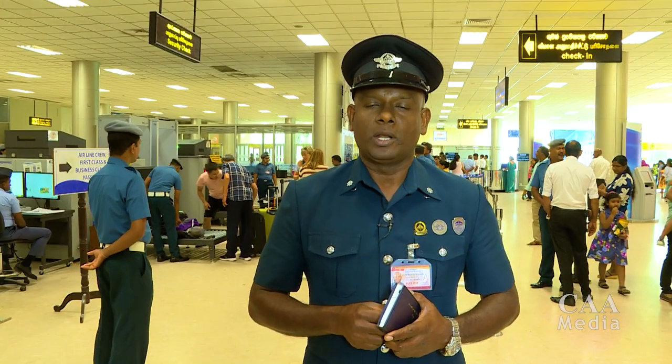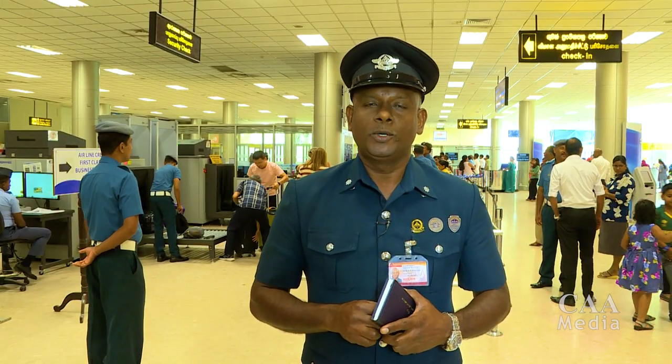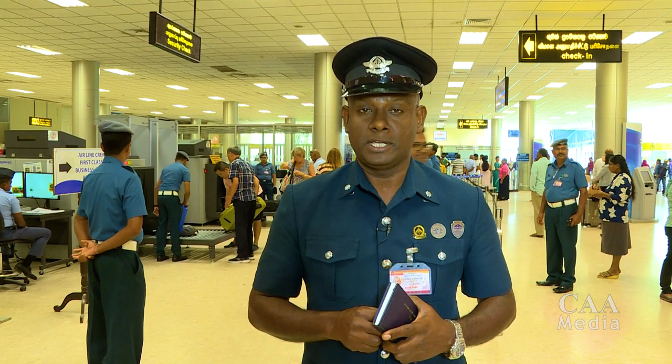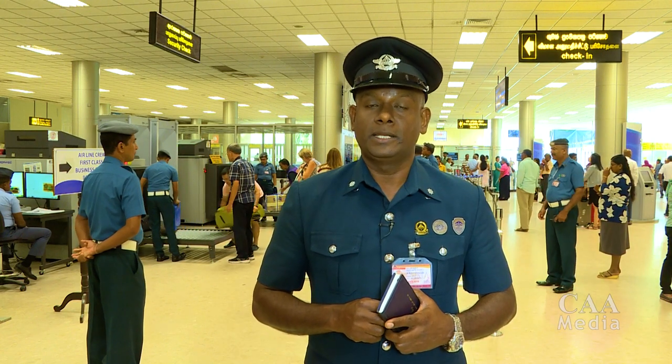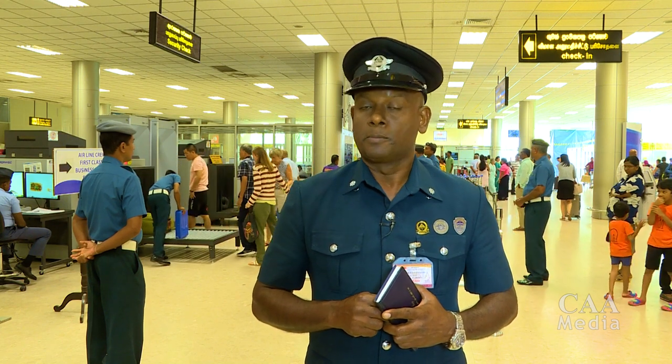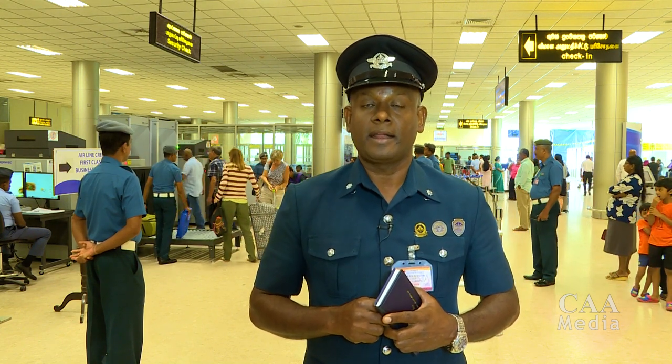Very good morning to you all. I'm Denzil Fernando, Aviation Security Training and Quality Control. I'm representing here the head of security, Mr. Dhammika Vijay Surya, and I'm here to explain something about the whole baggage process at the Bandar Nayak International Airport.